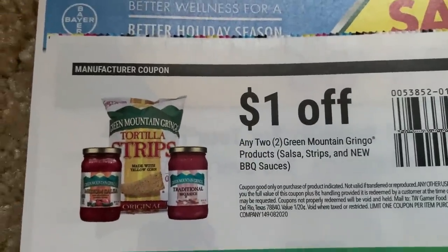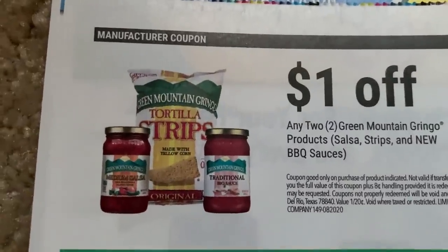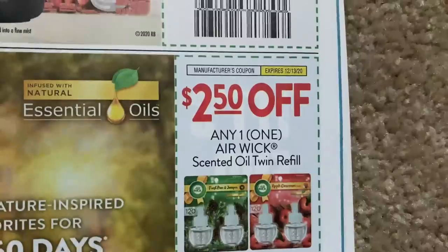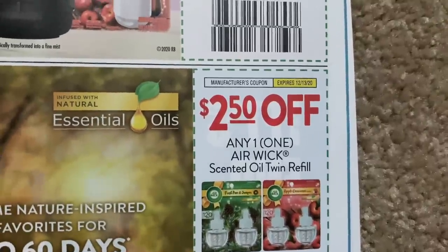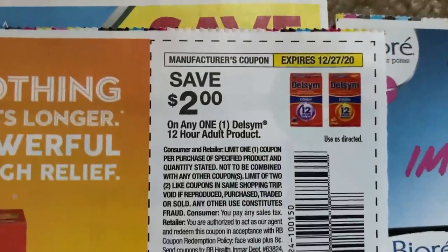It's Green Mountain Gringo products — salsa, chips, and new barbecue sauce — $1 off. And Airwick starter kit $3.00, and then the twin refill $2.50. I think we still have our Airwick coupons too for the starter kits at $1.50 off — those are printable.